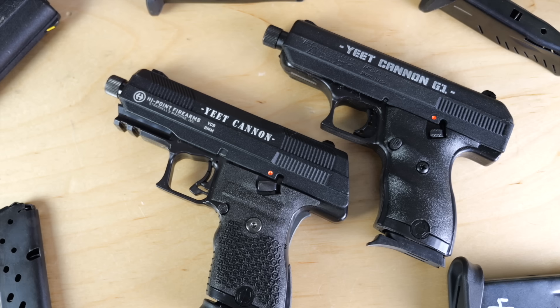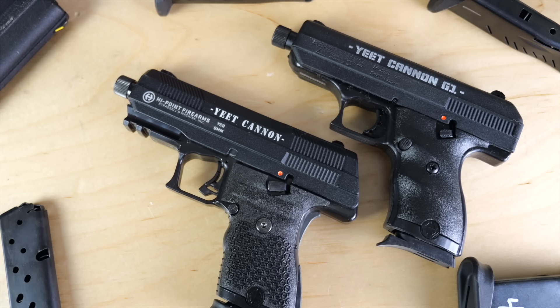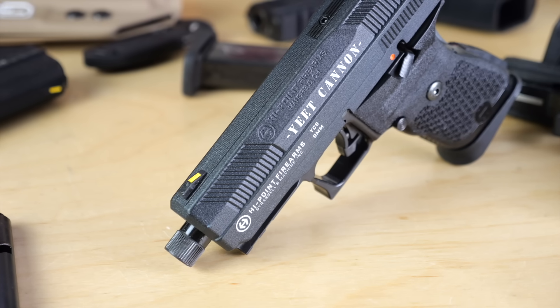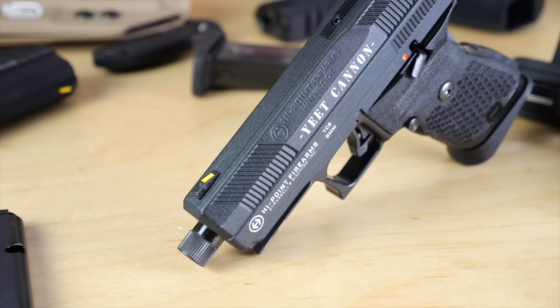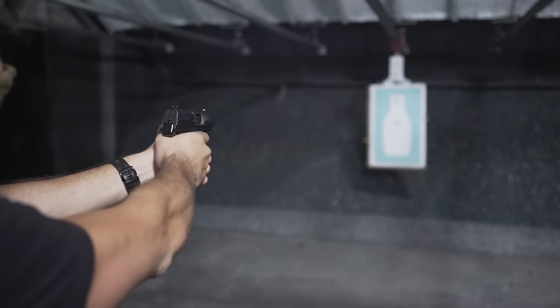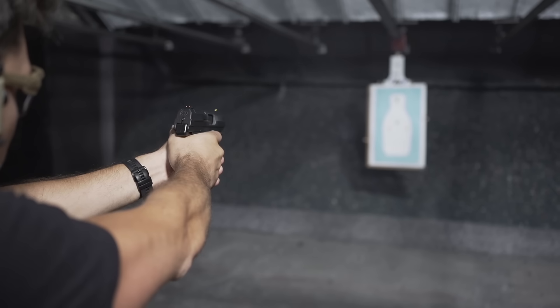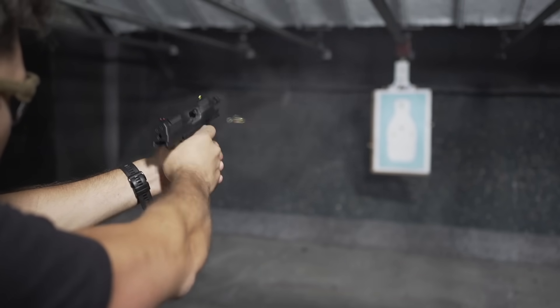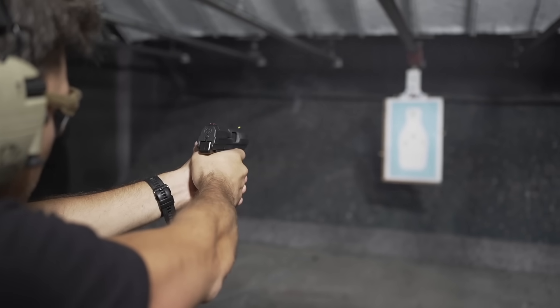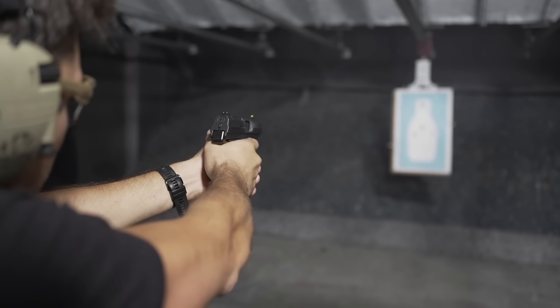But for your big decision, it'll either come in a sanitized version or a version with Yeet Cannon emblazoned on the side. We were elated to get a first copy of the YC9 at the range. Function is basically indistinguishable from the C9 in terms of manual of arms, and the trigger, which I just measured, is like seven and a half, eight pounds.